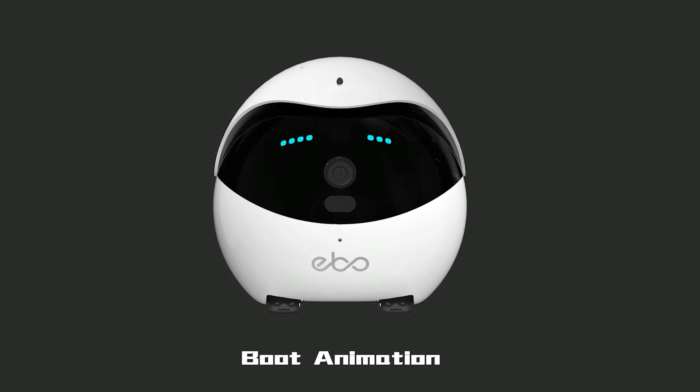When low on power, Ebo automatically returns to its charging dock, so you never have to worry about it running out of power.